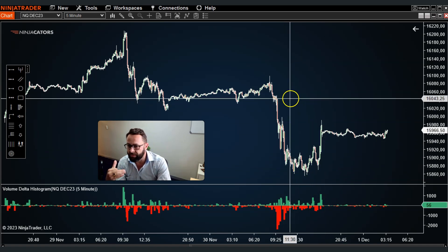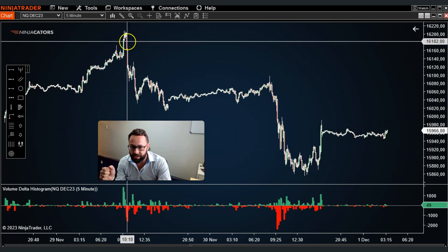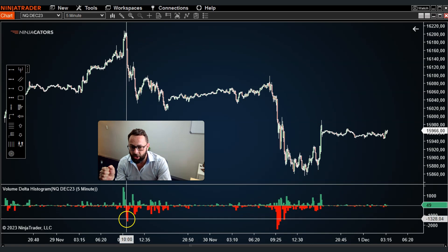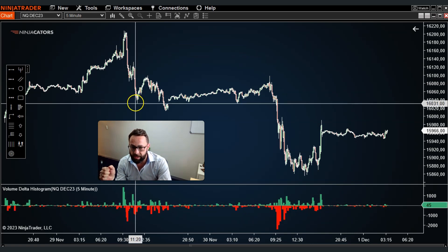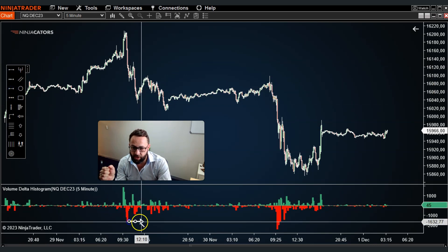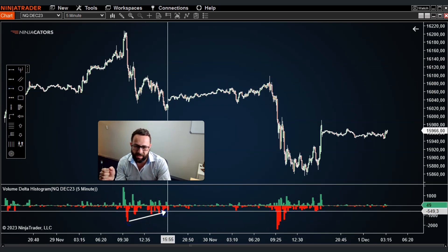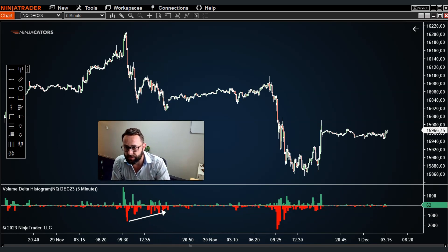If you read what the volume delta histograms have been telling you, you can see here that at this peak, as price started moving to the downside, a lot of selling volume stepped in. Then price moved lower and lower and as it did, volume drove up as well — almost like momentum divergence. We could call this volume divergence as well.